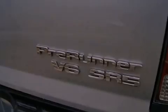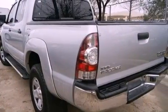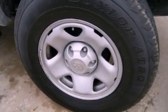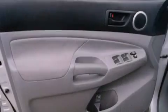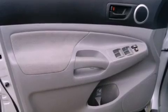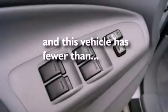Features include a limited-slip differential, a low-tire pressure indicator, traction control and stability control systems, a passenger-side vanity mirror, an engine immobilizer theft deterrent system, an anti-lock braking system, side impact airbags, rear seat child-proof door locks, air conditioning, and this vehicle has fewer than 37,000 miles on the odometer.